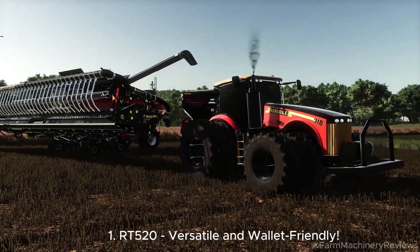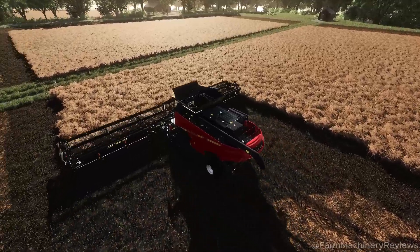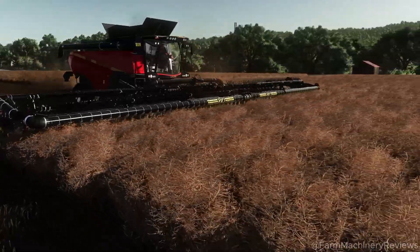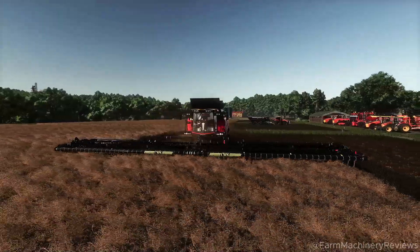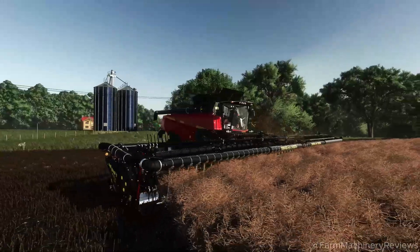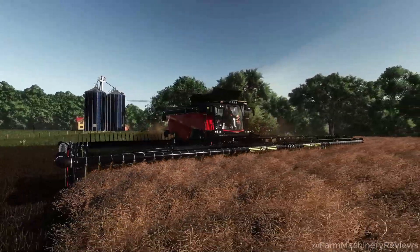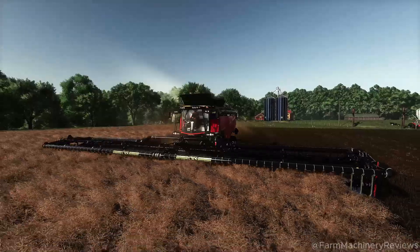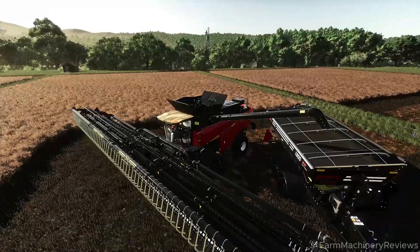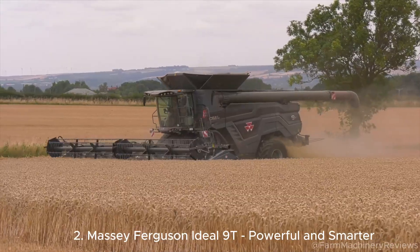First is the RT520, a super versatile machine with a 12.0-liter, 520-horsepower Cummins hybrid engine, 20% fuel efficiency, and a 12,000-liter tank expandable to 14,000 liters. It weighs only 19,500 kilograms thanks to lightweight materials. Price: only $440,000 USD. This machine is popular in Vietnam, Thailand, and India thanks to AI self-diagnosis and tires for flooded rice fields. Farmers praise it as durable, cheap, and easy to fix.